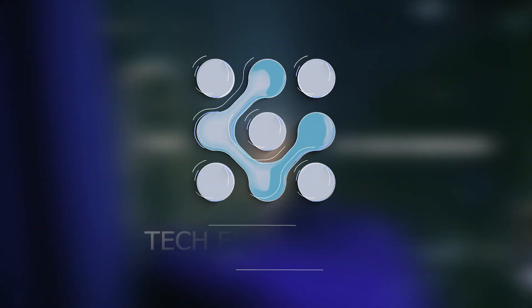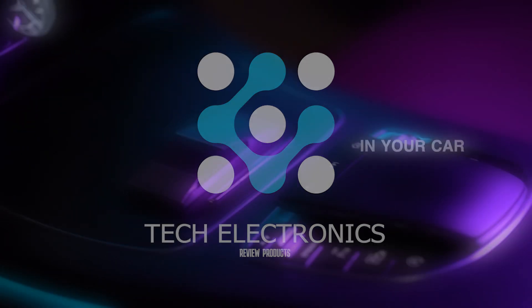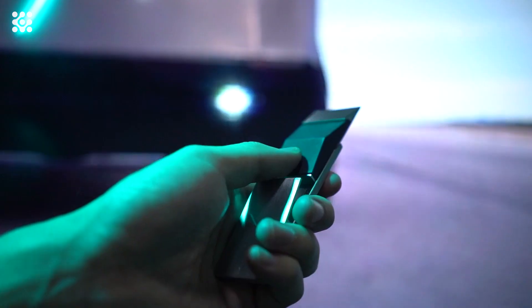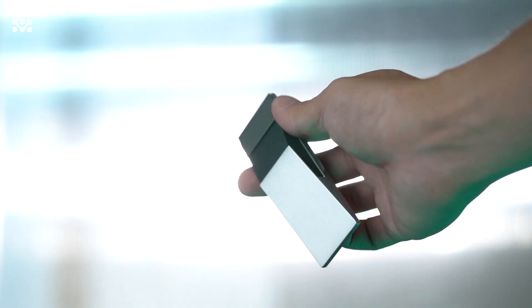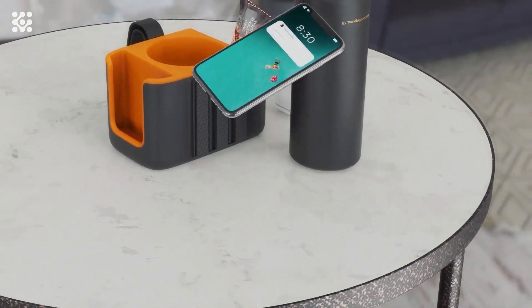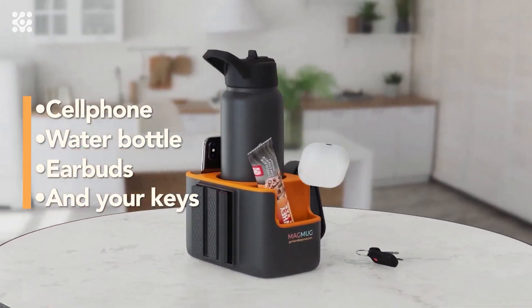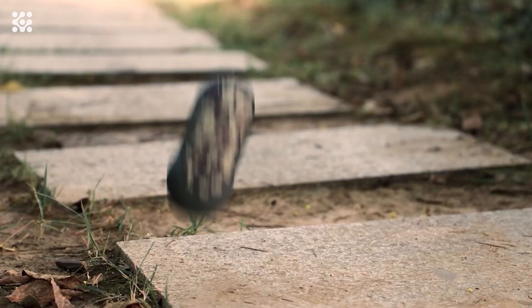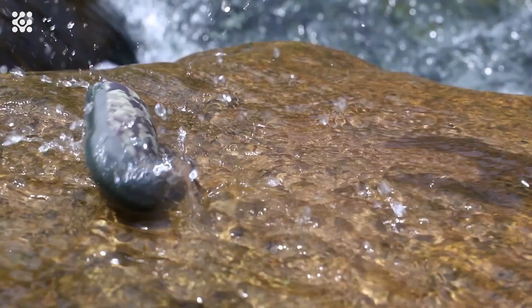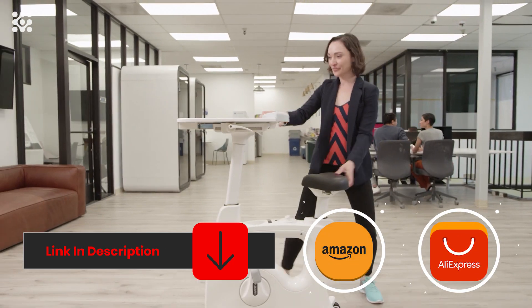Hi guys, welcome to Tech Electronics. This video showcases the latest and greatest technology gadgets that are must-haves for any tech enthusiast. See some of the most innovative products and ideas that will help make your life more efficient and enjoyable. Get a glimpse into the future of smart gadgets and explore the convenience that new technology can bring. All links to the products are in the description below the video.